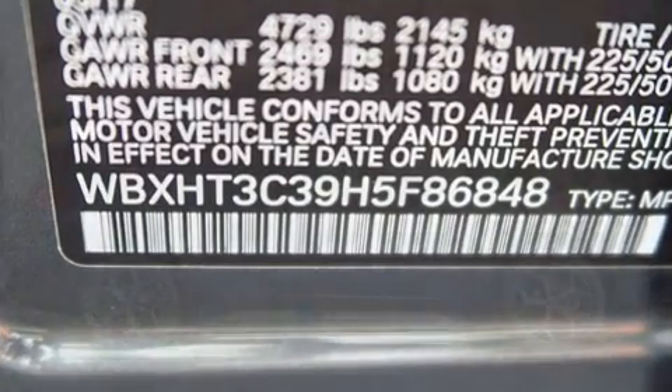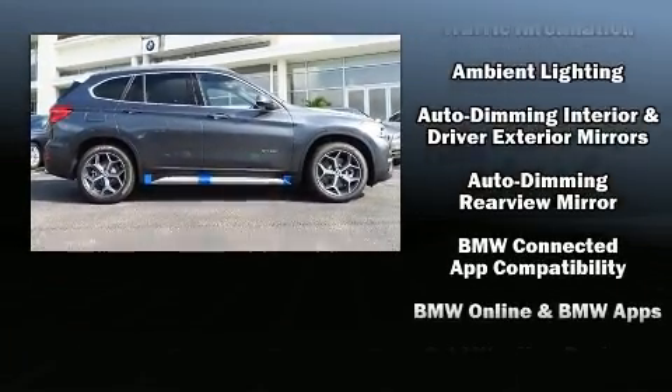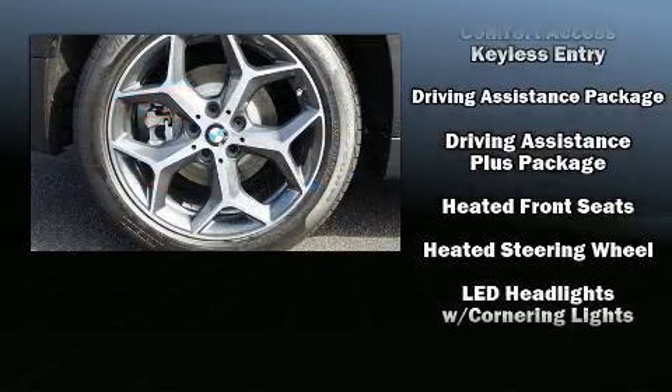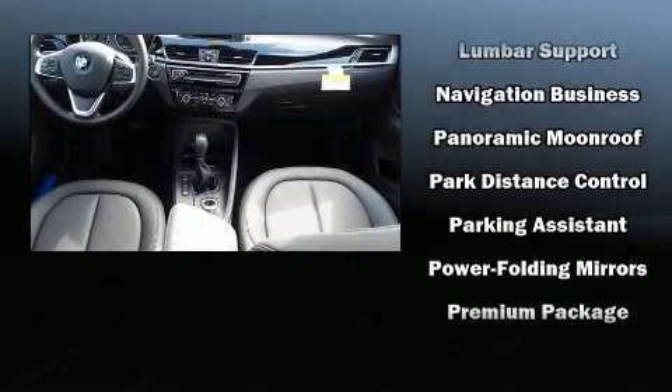BMW also prioritized safety and security with features such as head curtain airbags, front side impact airbags, traction control, brake assist, a security system, an emergency communication system, and four-wheel disc brakes with ABS.